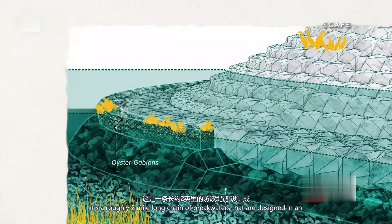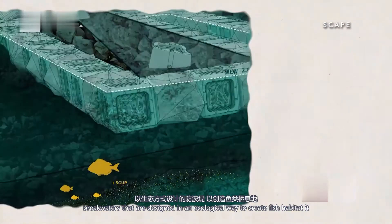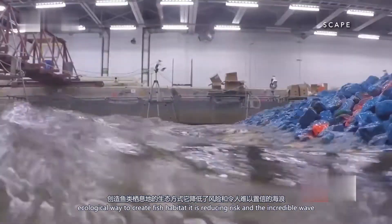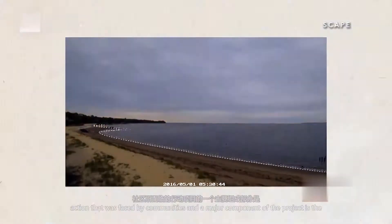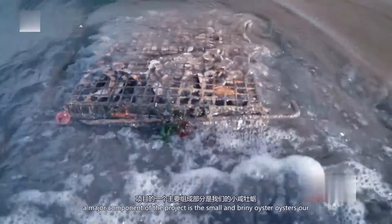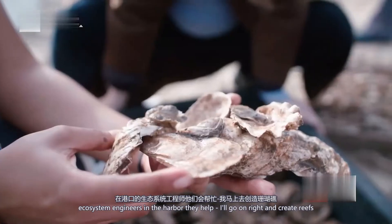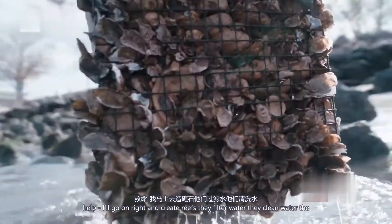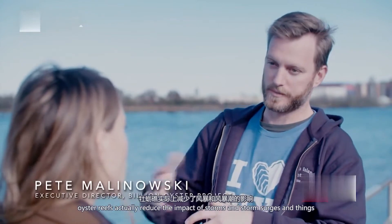The Living Breakwaters project is meant to safeguard part of New York City's coastline. It's a roughly 2-mile-long chain of breakwaters designed in an ecological way to create fish habitat, reducing risk and the incredible wave action faced by communities. A major component of the project is the small and briny oyster. Oysters are ecosystem engineers in the harbor — they help agglomerate and create reefs, filter water, and clean water. The oyster reefs actually reduce the impact of storms and storm surges.